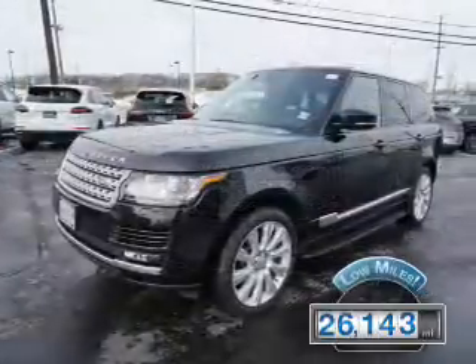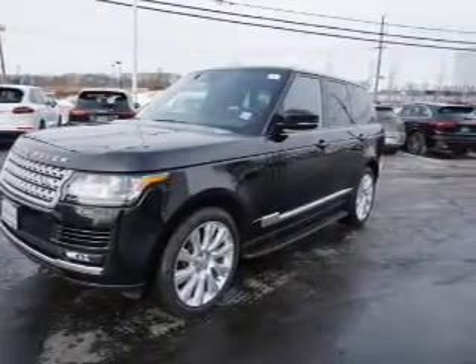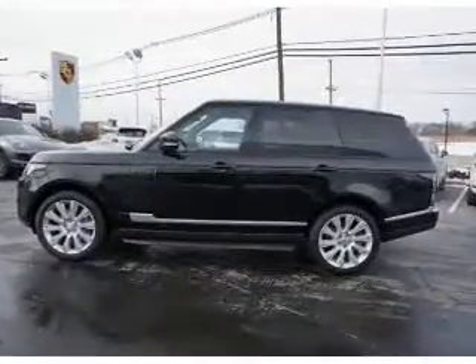With fewer than 30,000 miles, this vehicle has a long road ahead. The features include a panoramic sunroof, alloy rims,